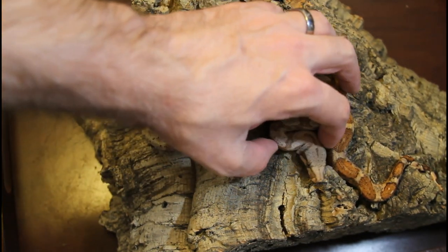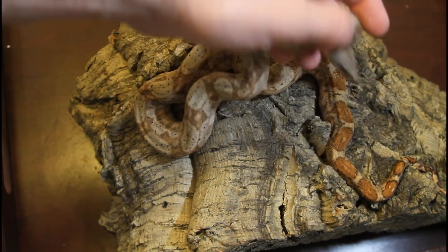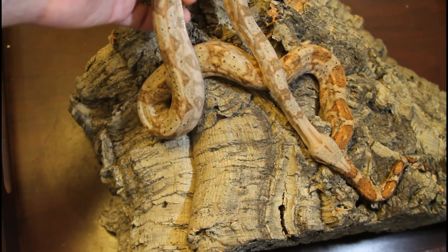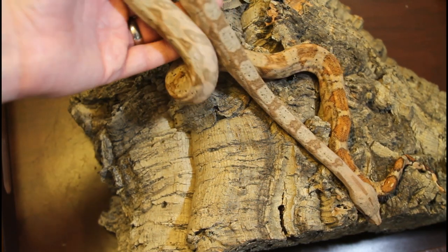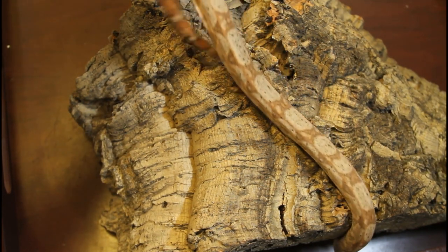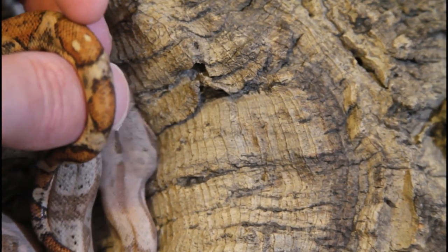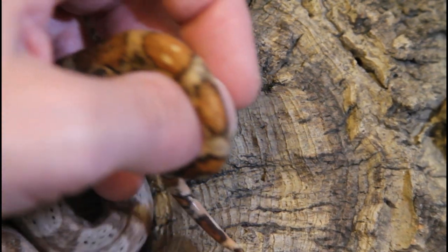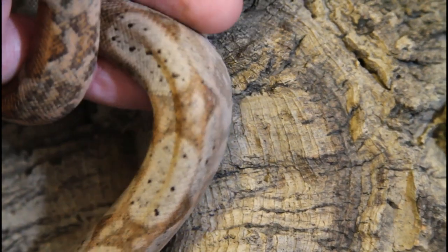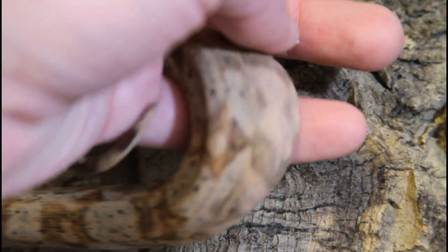Some people have bred out the speckling from their Hog Island boas in captivity, but I think it's important to retain that wild look. They're not quite as sedentary as the Tarahumara. You can see his beautiful head markings as well as his tail markings. Hopefully that gives you an appreciation of what these Hog Island boas look like up close.